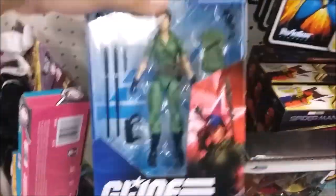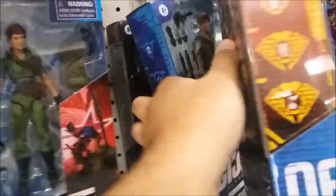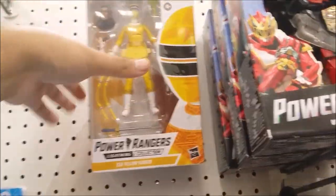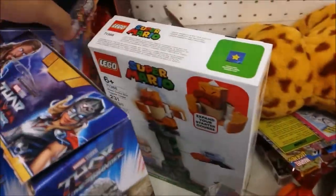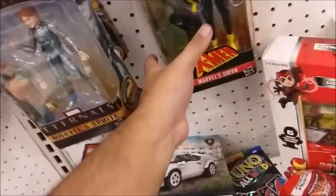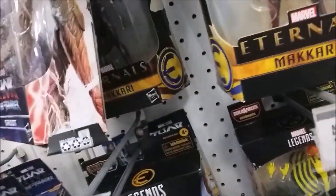GI Joe stuff — I still need Lady J. Another Lady J over here from the Snake Eyes movie. Two Lightning Collection figures I still need. Found one of the Power Rangers — not what I'm looking for, but I might need some of them. Found a bunch of Eternals stuff — there's Siren, Makari, and Groot — but the box is messed up.